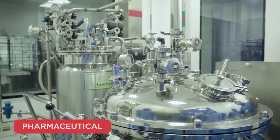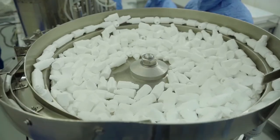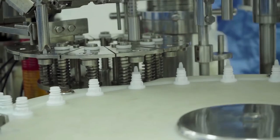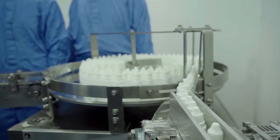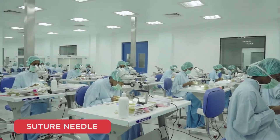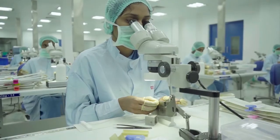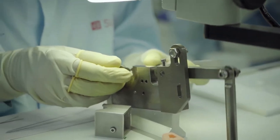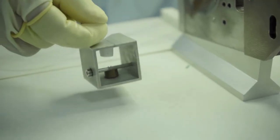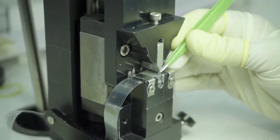The Pharma division manufactures a wide range of cost-effective products. This division has introduced some products that are first-time made in India, in Asia, and even in the world. The Suture Needle division brought down the cost of its consumables and minimized the reuse of sutures. With capabilities in metal and silicon-based manufacturing, it is entering many more relevant product lines needed by the society.